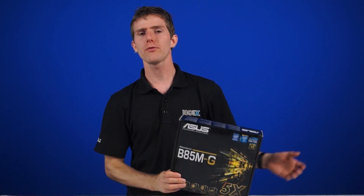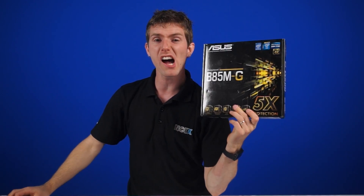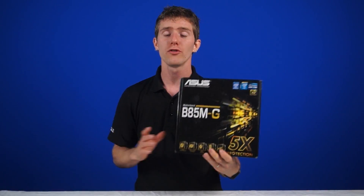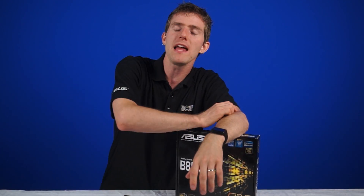ASUS is ready to help you get your budget gaming on, and has released some new BIOSes that could help you save a few bucks on your system, so you can turn around and spend all of that money on the almighty Lord Gaben's Steam sale.